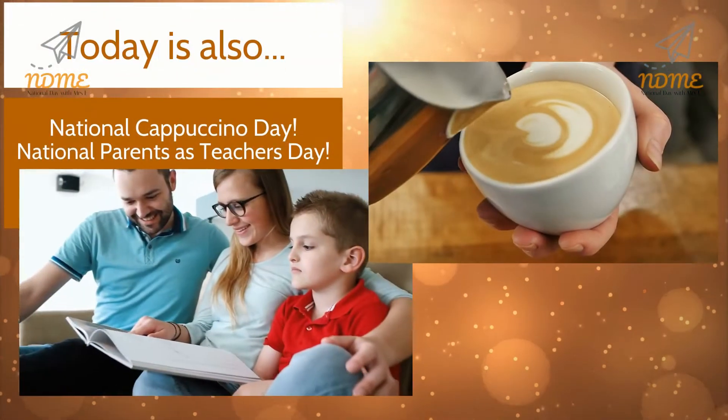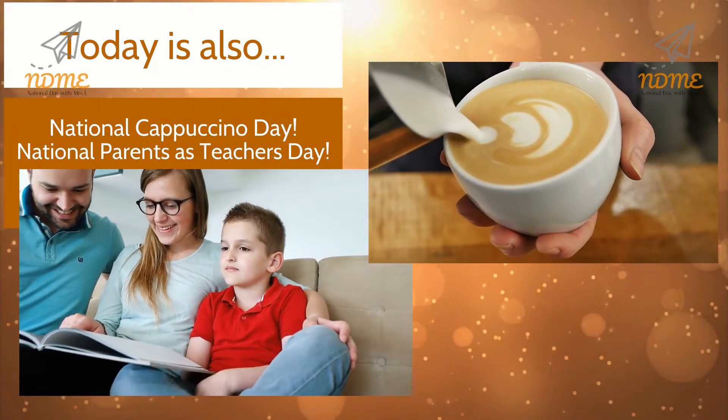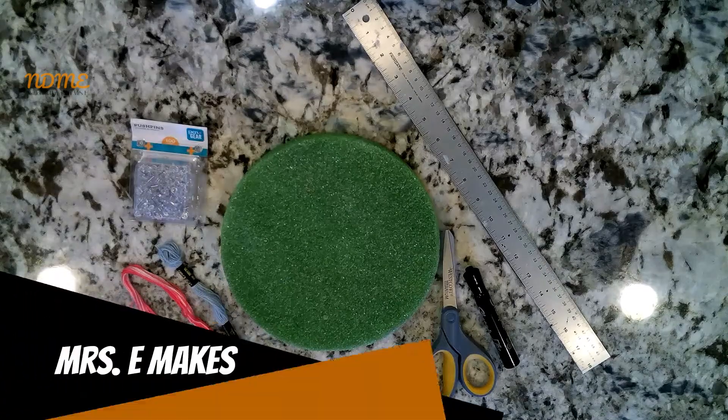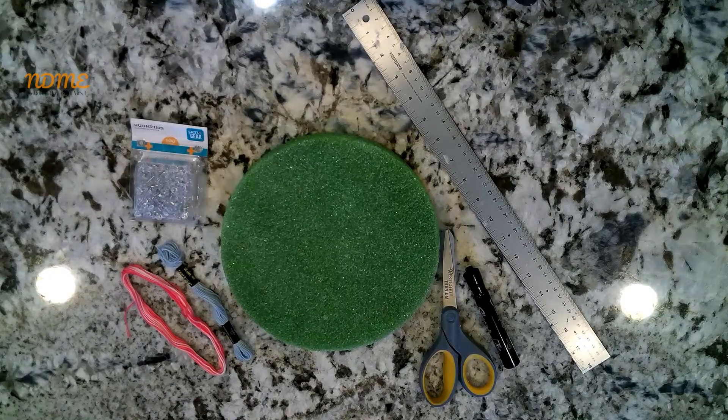Today is also National Cappuccino Day and National Parents as Teachers Day. All right National Dayers, so today we're going to make some string art. Gather the following supplies.